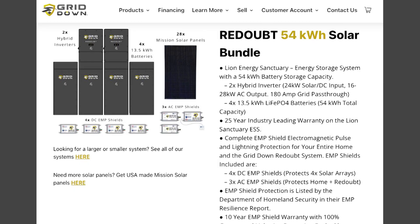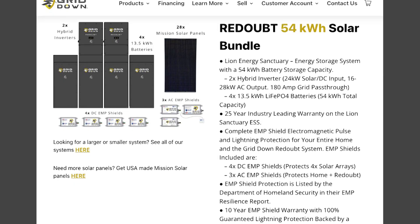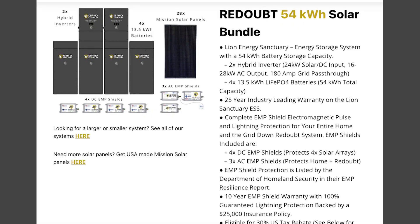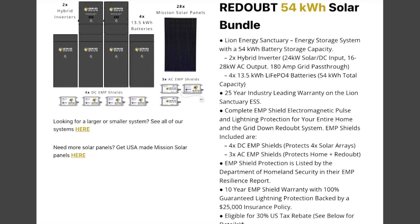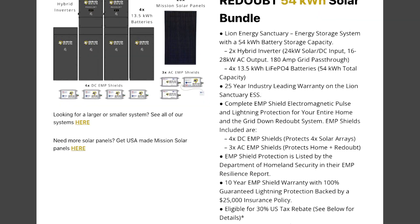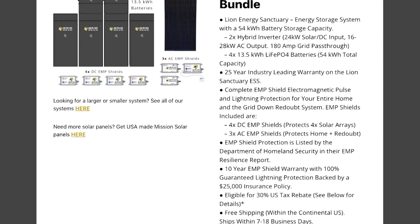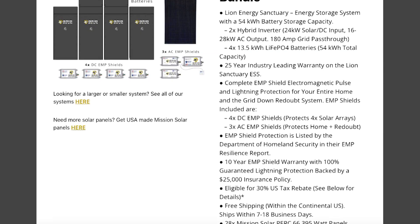Hey Provident Preppers, I'm Jonathan and I have with me here Daniel and Ricardo from Lion Energy. They are helping us install the grid down readout system — it's an energy storage system that allows us to be off-grid or on-grid however we want. We can sell power back, but we only have to buy as much as we need from the power company, so it puts us in control of our energy future.